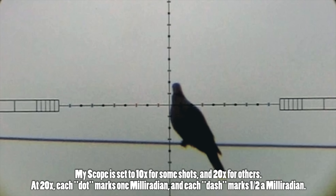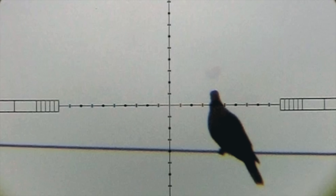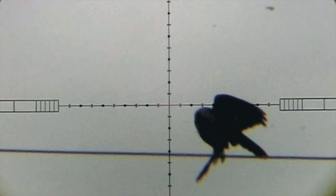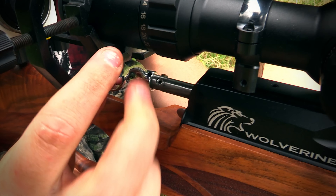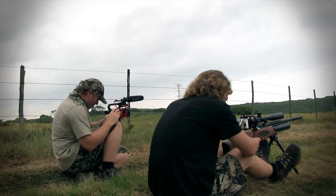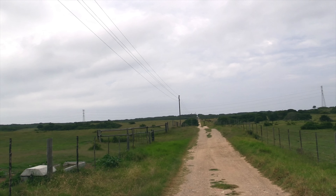At 66 yards you can begin to see the pellet drop quite clearly. The reason I'm not holding over here is because I've accounted for the drop by adjusting the turrets, essentially moving the crosshairs to the predicted point of impact. A one mil dot hold off for the wind and this pellet hits him right in the clockwork. I'll spot another bird a little bit closer and set up for the shot. Again the bird drops straight down and that's how it should be. I would have had no excuses for a bad shot at this distance.